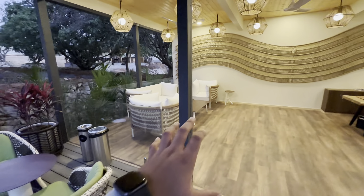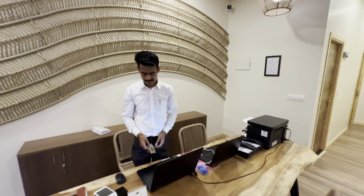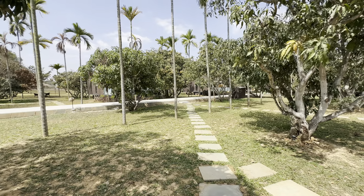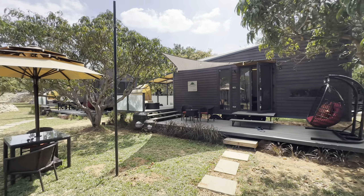This is the reception area. There's a beautiful place to sit right there for your waiting time. I'm done with the filling form and just have to come and collect my keys. I've now checked in to the property — this is my cottage for the next 24 hours.